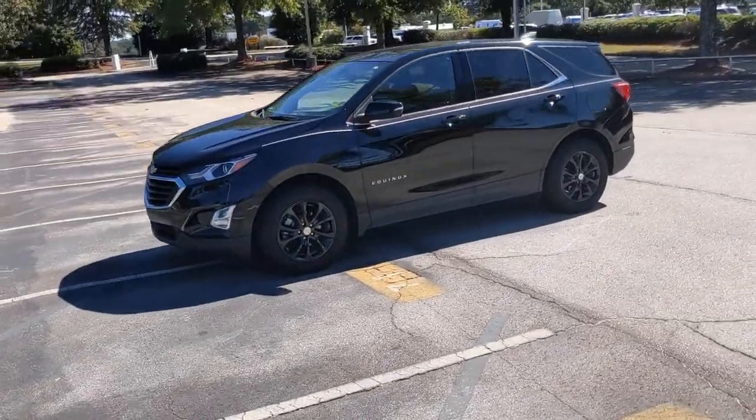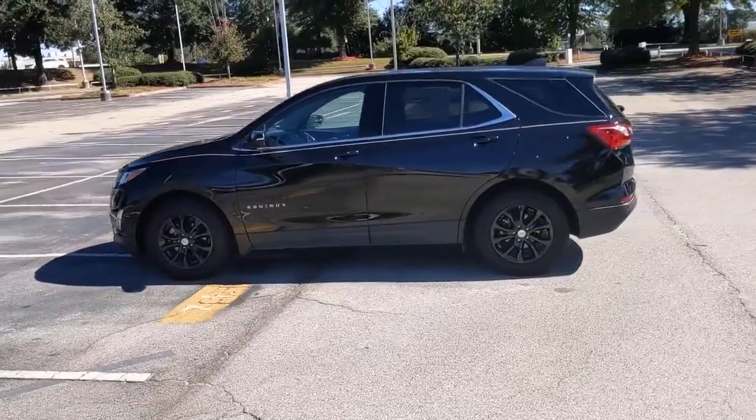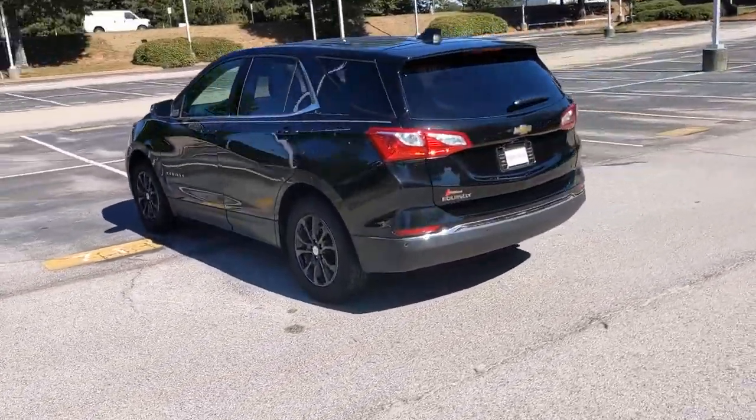This could be the car for you — the 2019 Chevrolet Equinox. This vehicle still has fewer than 60,000 miles on the clock, so it won't last long.